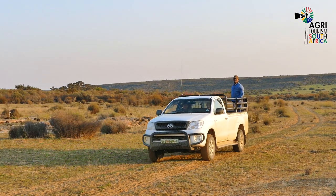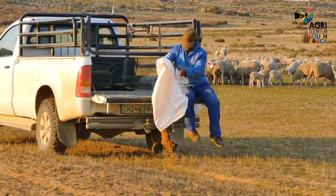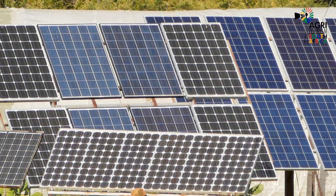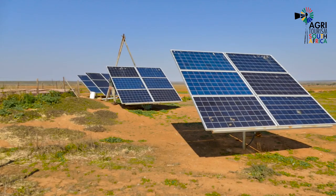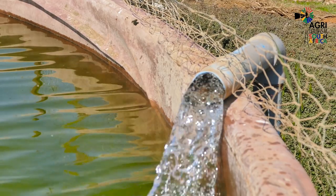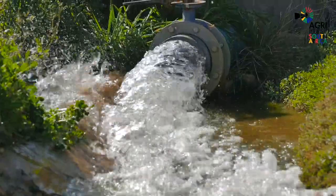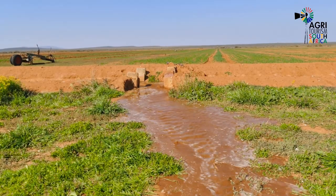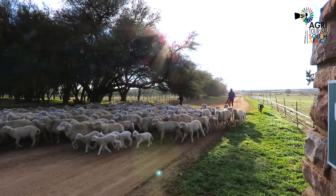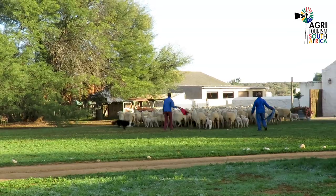Boplaas Fontein is mainly a merino sheep farm. During the dry seasons, supplementary fodder needs to be provided on a daily basis. Solar and wind energy are used for the farm's operations. A borehole is pumped with solar energy into a dam from where the water is released. The lucerne under flood irrigation also provides food for the sheep during the dry months. Visitors enjoy watching the sheep being shepherded into the kraal with the help of intelligent sheepdogs.